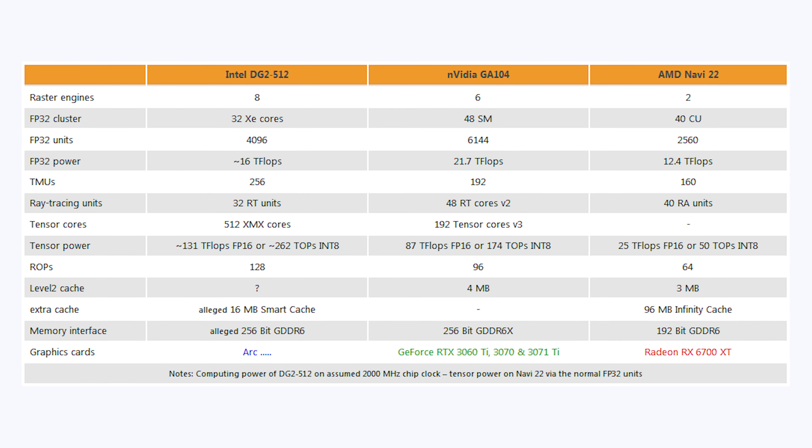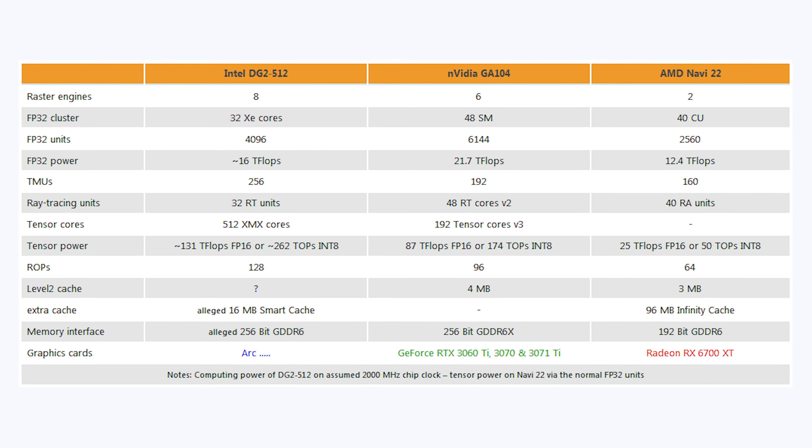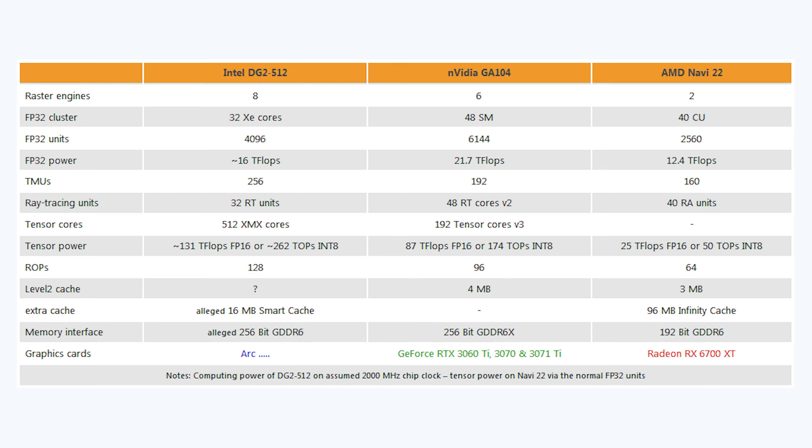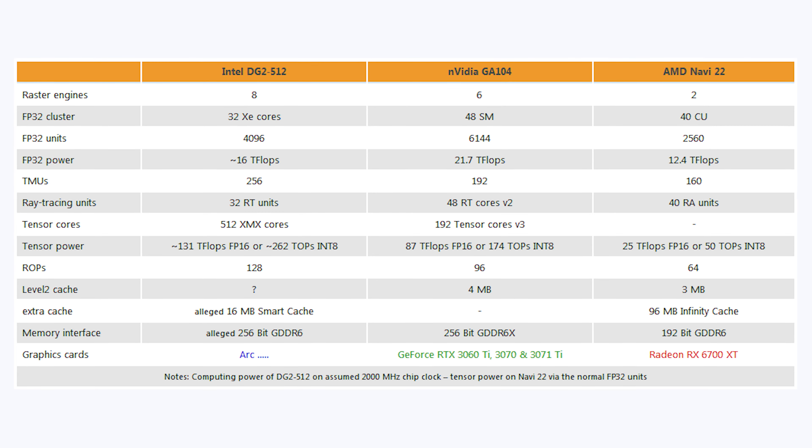Moving on to texture mapping units: Intel has 256 TMUs, Nvidia's 3070 has 192, and AMD's Navi 22 has 160 — so Intel has the advantage there. For ray tracing units, Intel has 32, Nvidia has 48, and Navi has 40, though I believe Intel will be closer to Nvidia in actual ray tracing performance than the unit count suggests.